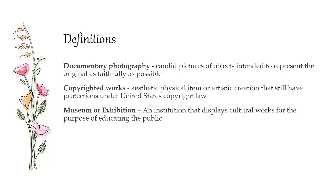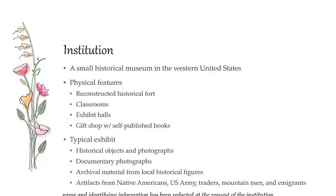We need to understand a few terms in order to get to this issue. First, documentary photography is the taking of pictures with the intended purpose to represent them as faithfully as possible. Copyrighted works are aesthetic or physical items or artistic creations under protection by United States copyright law. A museum or exhibition is any institution attempting to show cultural works for purposes of educating the public.